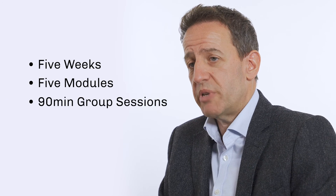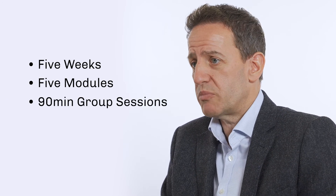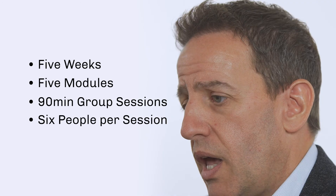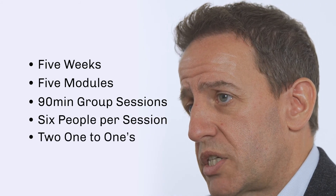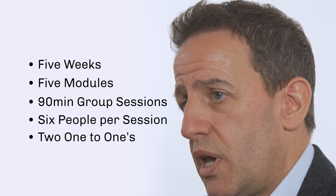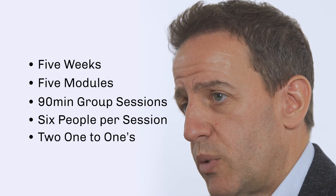The course itself is run over five weeks with five modules that run on 90-minute group sessions with six people in each session. And then we also have two individual one-to-one sessions for each member of the course throughout that five-week period as well.